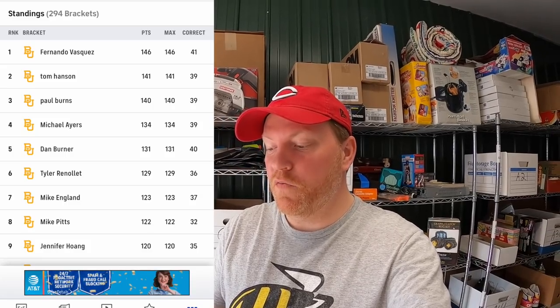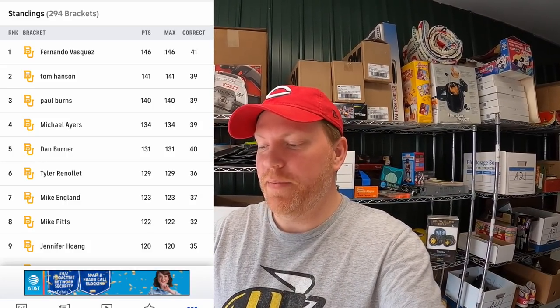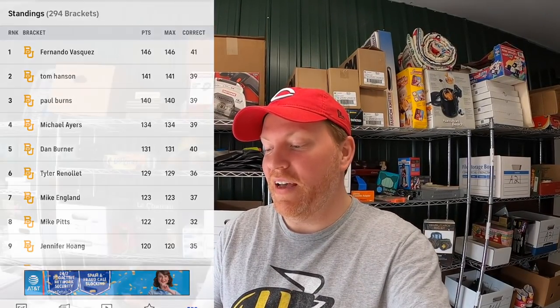I forgot to mention: NCAA March Madness is over. Last night Baylor beat Gonzaga in the championship game. Looking at the standings — fifth place Dan Burner, fourth place Michael Ayers, third place Paul Burns, second place Tom Hansen, and first place winning the $150 gift card is Fernando Vasquez with 146 points. He had Baylor winning it all. Fernando, reach out to me — my email is in the description and I'll get you your gift card.